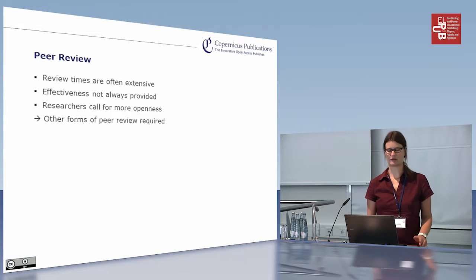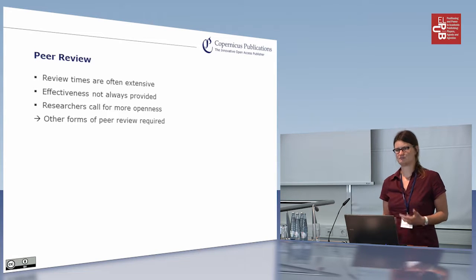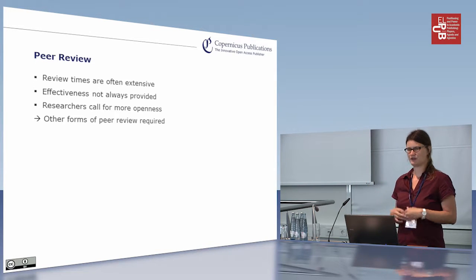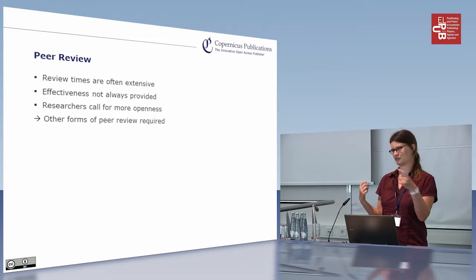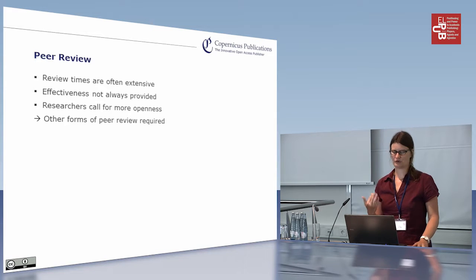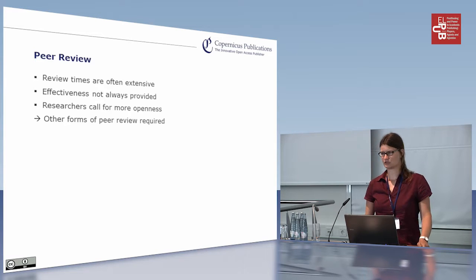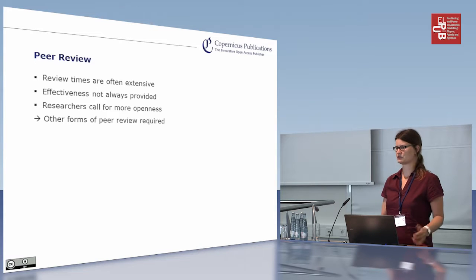So what are the problems frequently mentioned with regard to peer review? Review times are often extensive. The effectiveness is not great because nobody can log what happens to the paper — it goes in to the publisher, then big black box. People you don't know look at your work, and then something comes out — accepted, revisions, or rejected — but you don't have any insights into what happened between giving the document in and getting it back. And recently, researchers are calling for more openness.